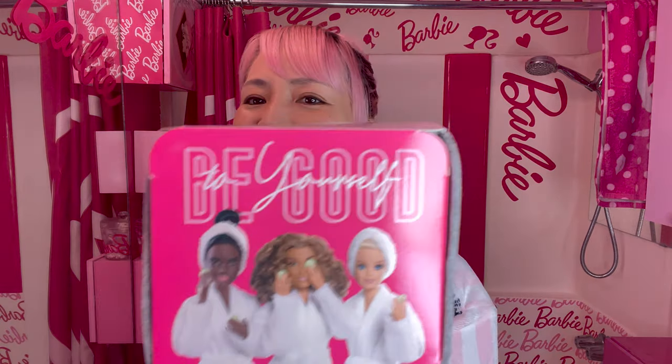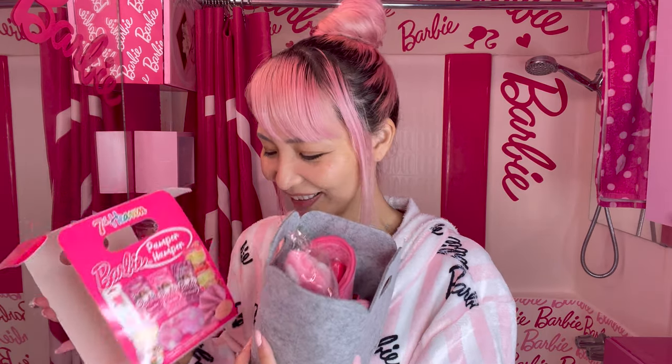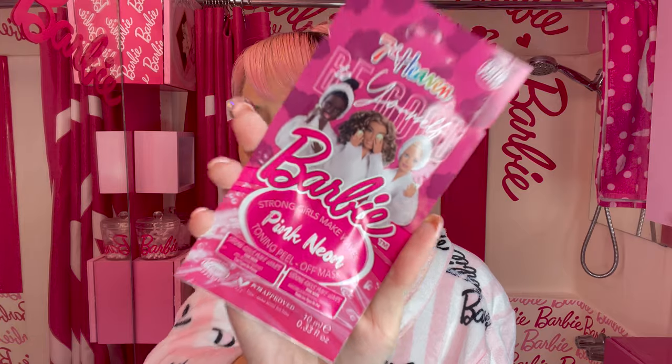I love the photo — they look cozy in white robes, so cute. Strong girls make waves! So it looks like these are all peel-off mask kind. Barbie pink neon toning peel-off mask. You've got this!